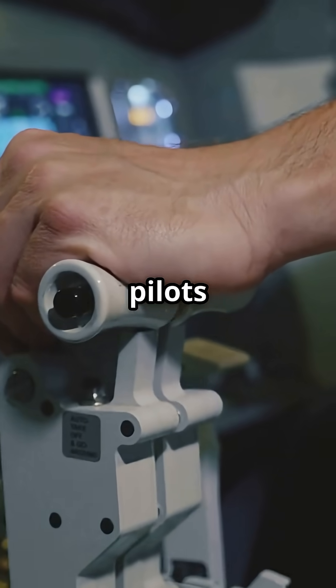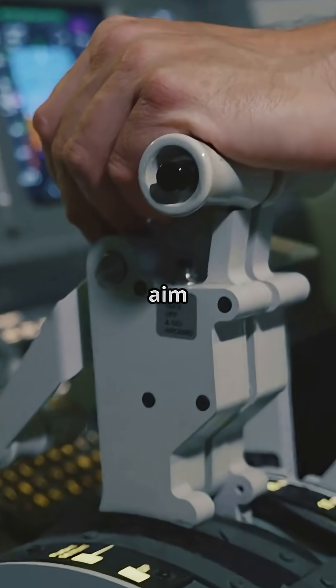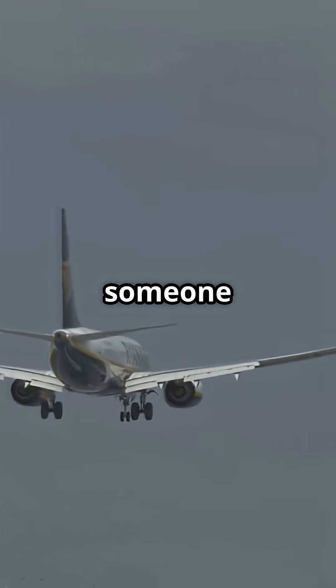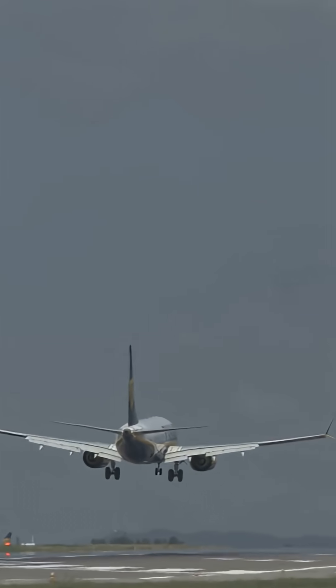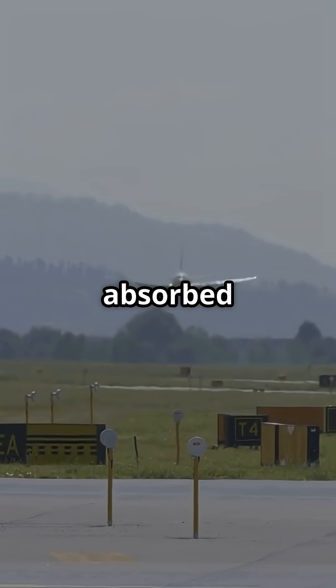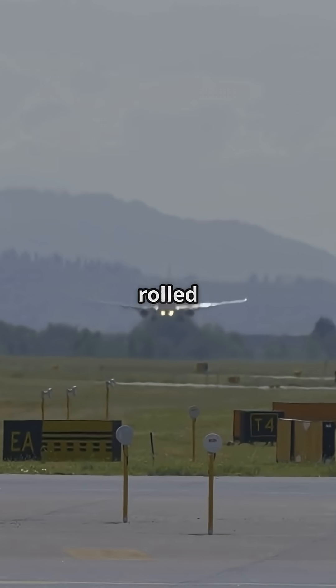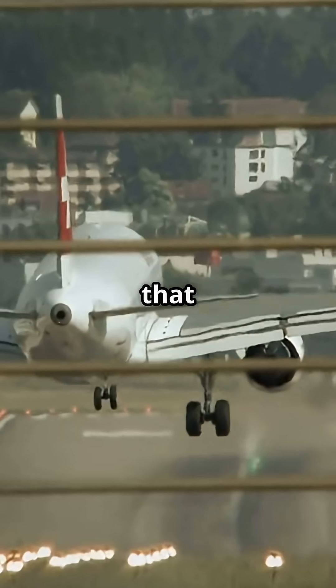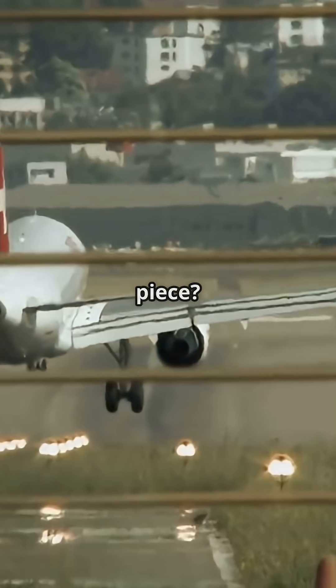So pilots don't aim for butter landings — they aim for the sweet spot between force and control. So next time the cabin jolts and someone groans, remember: that wasn't rough, that was precision. Your plane just absorbed the impact of a building drop and rolled away like nothing happened. Would you prefer a soft landing, or one that actually keeps the jet in one piece?